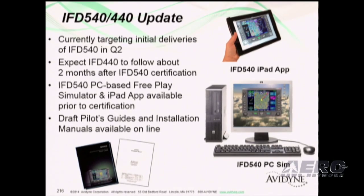We are working on some free-play simulation products that will help our customers with training and product familiarization, including an iPad app and a PC-based sim. Those should be done prior to certification, so you should see those in early Q2.